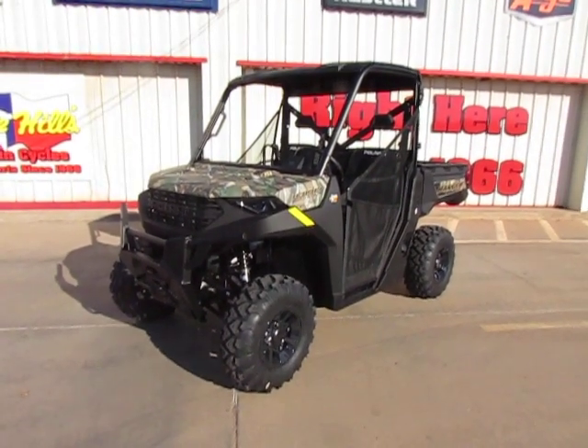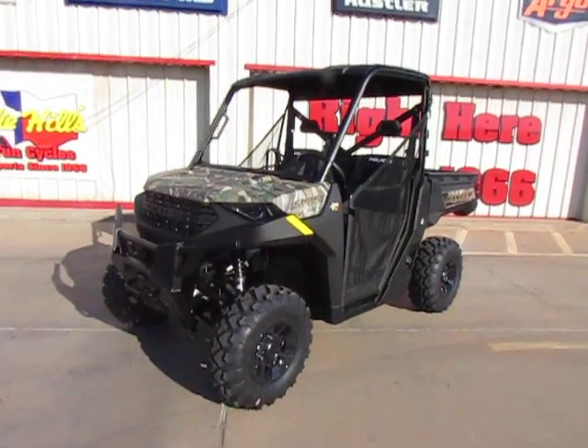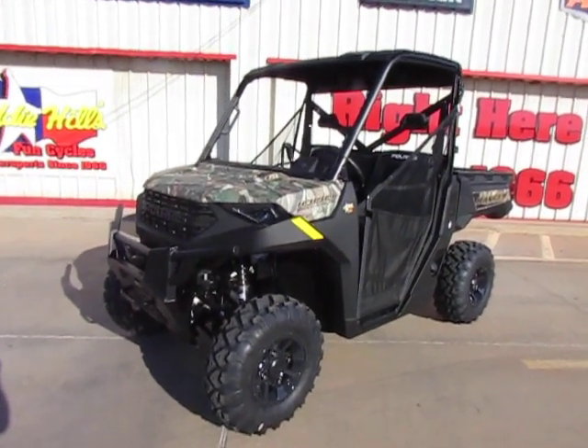Hey y'all, it's Todd with Eddie Hills Fun Cycles. We have a 2024 Polaris Ranger 1000 Premium.